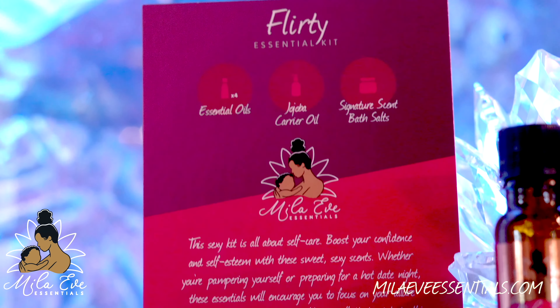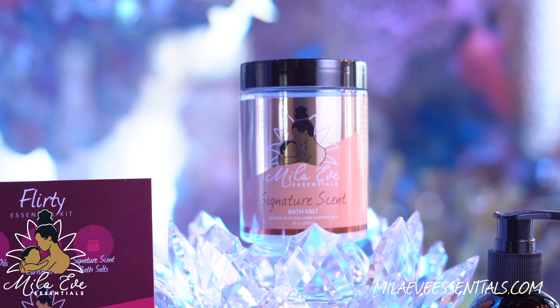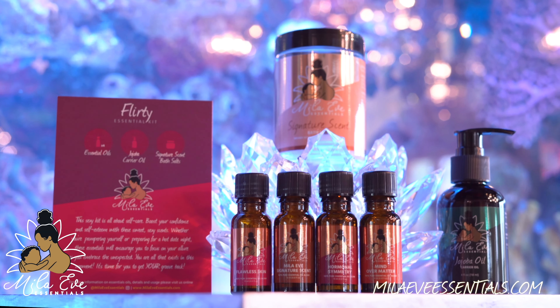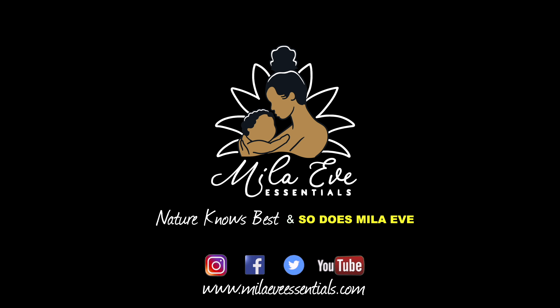With your purchase, you will also receive a card that provides recipe ideas and usage suggestions, which serve as a guide to get you started. To learn more about this product and more, please visit ShopMieleEve.com. Nature knows best and so does Mila Eve.